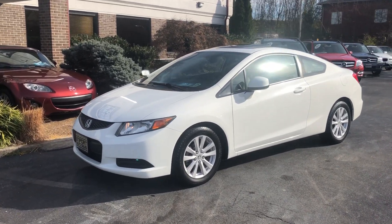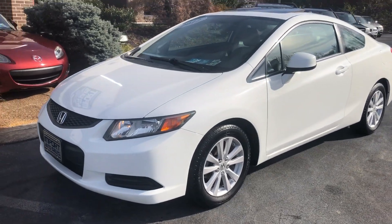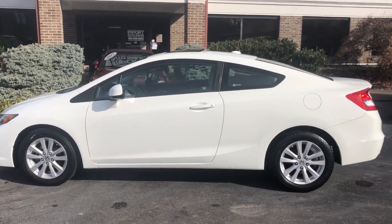Welcome back to the channel. This is our 2012 Honda Civic EX-L Coupe, finished in taffeta white with the ash gray leather interior.